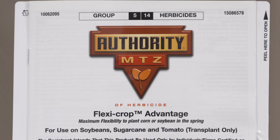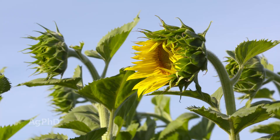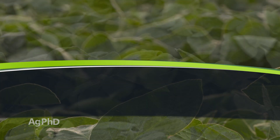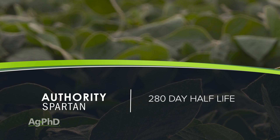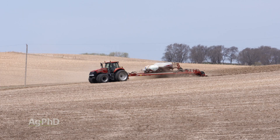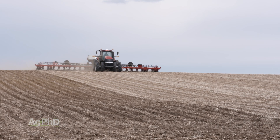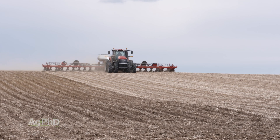A couple other products: Authority and Spartan. You may have used those in sunflowers or Authority in soybeans. Those products have one of the longest half-lives of any herbicide out there — 280 days — so it's going to last into the next year. The question is whether you're going to plant a sensitive crop in there. With later planting last year, chances are you'll have more Authority or Spartan carrying over. We don't typically worry about corn, wheat, or soybeans, but if you're raising some other crop, be concerned.